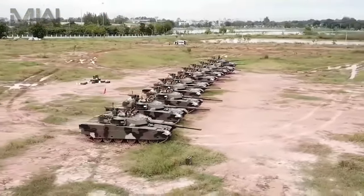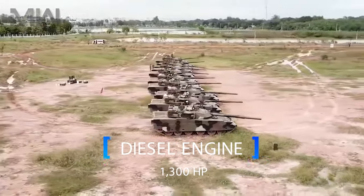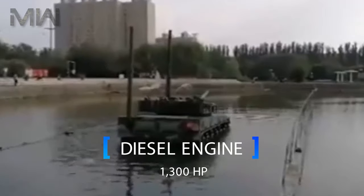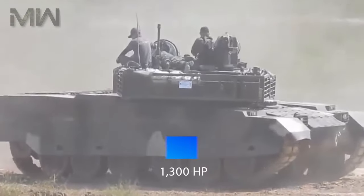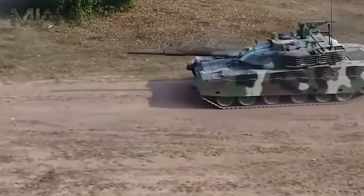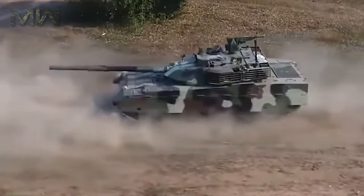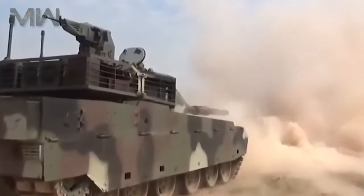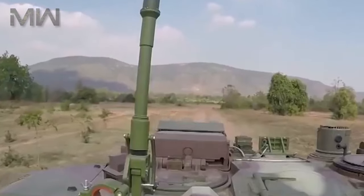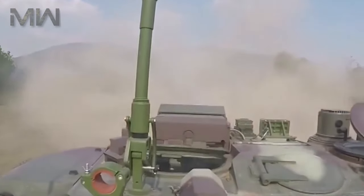When it comes to mobility, the VT-4 uses a locally produced 1,300-horsepower diesel engine with torsion bar suspension and an integrated hydraulic transmission system. Steering and acceleration is handled by a steering wheel and automatic gear transmission. The tank is also integrated with digital communication systems for tank-to-tank communication and communication between commanders.